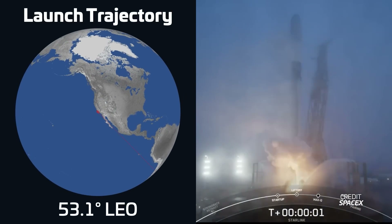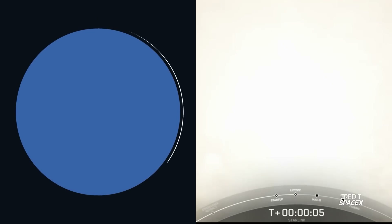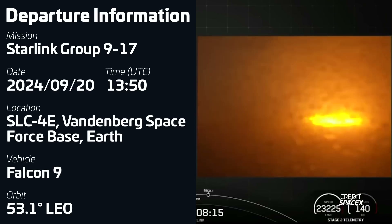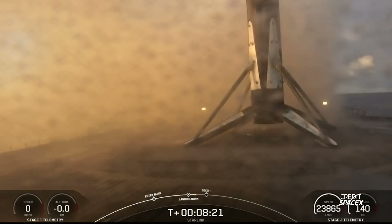That same day we also had a Starlink mission from Vandenberg. On September 20th at 1350 UTC, a Falcon 9 took to the Californian skies with 20 satellites in its fairing — seven regular V2 mini satellites and 13 with direct-to-cell capabilities. The booster, B1075, completed its 13th flight by successfully landing on SpaceX's drone ship Of Course I Still Love You.